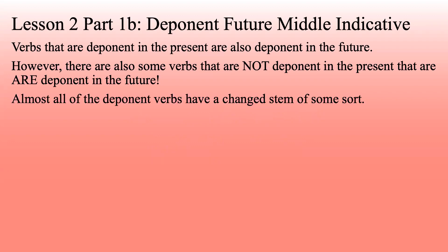Almost all the deponent verbs have a changed stem of some sort — something really weird is happening. There are a couple that are regular. We've got peruomai, which becomes perus. As I mentioned before, if the stem ends in an upsilon, it's going to be regular. Everybody else is going to do something weird.